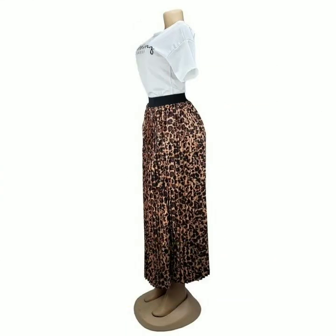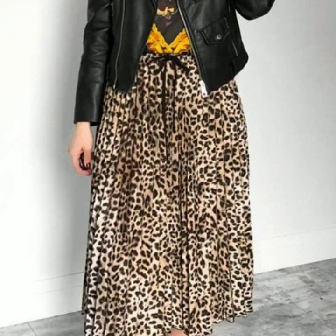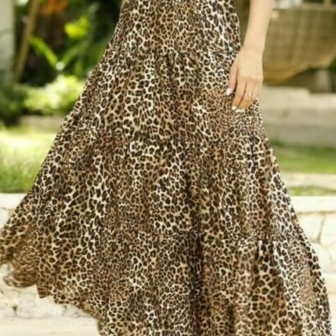So just keep on watching this video till the end. Many more beautiful designs and many more beautiful ideas you will explore in this video, and I hope that you're gonna love this collection.